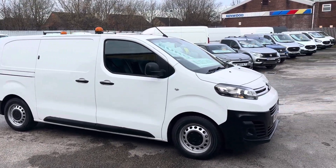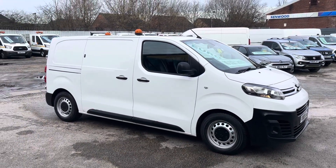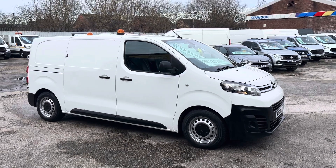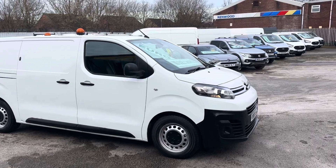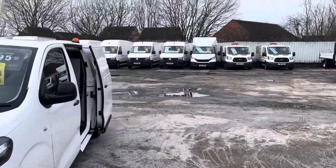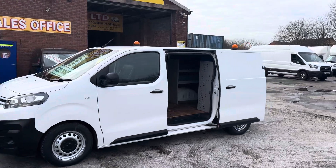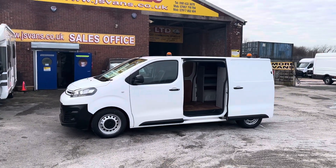Welcome to JNS Commercial Van Sales Limited. These are the Citroën Dispatch vans — we've got a choice of these in stock. 69-plate, medium wheelbase, one-owner vans. Separate pictures of both vehicles on the website. Got two whites and one in grey. These ones have come direct from a lease with the council — one-owner vans.